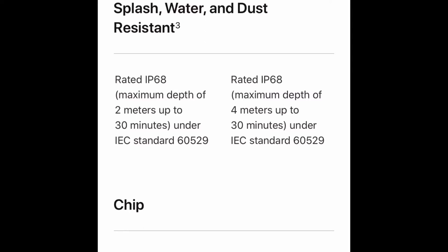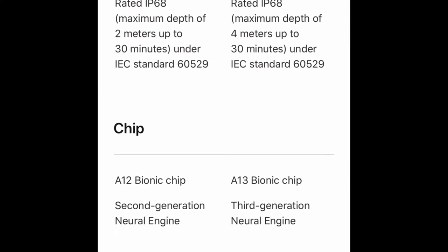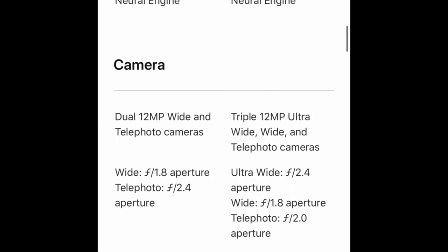The iPhone XS Max is rated IP68 with a maximum depth of two meters for up to 30 minutes, while the iPhone 11 Pro Max is rated IP68 with a maximum depth of four meters for 30 minutes. The XS Max has the A12 Bionic chip with a second-generation Neural Engine, and the iPhone 11 Pro Max has the A13 Bionic chip with a third-generation Neural Engine.